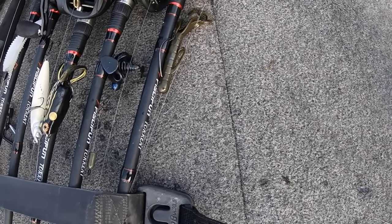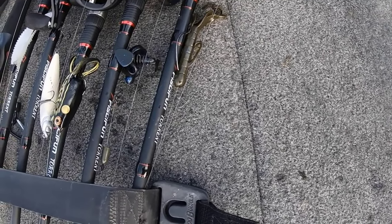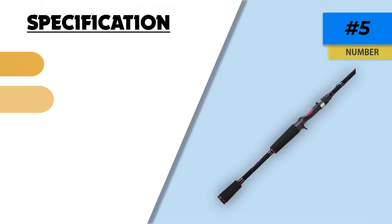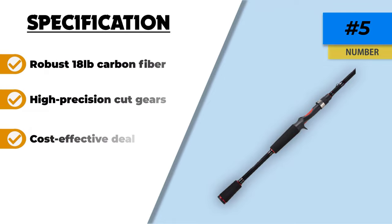Casting rods are not everyone's cup of tea, but the two separate parts of this rod along with a super compatible reel have made bait casting easy for professionals, and you can use it as a beginner as well.